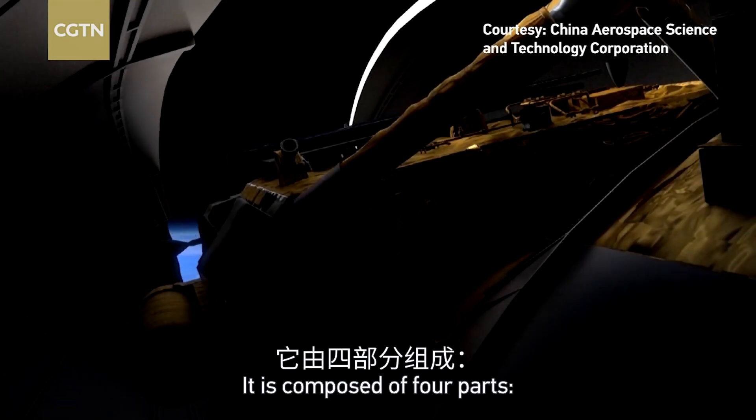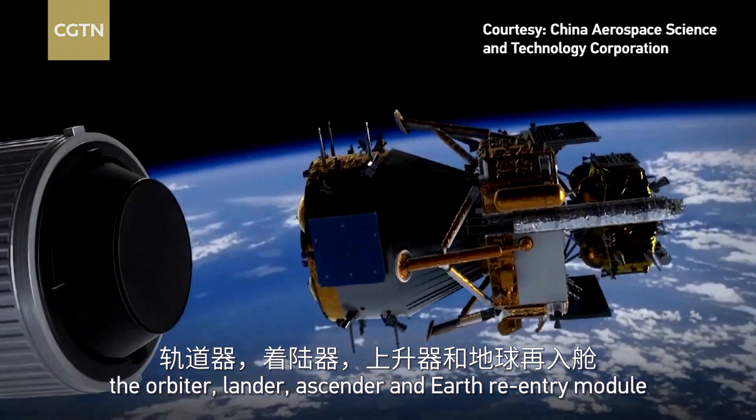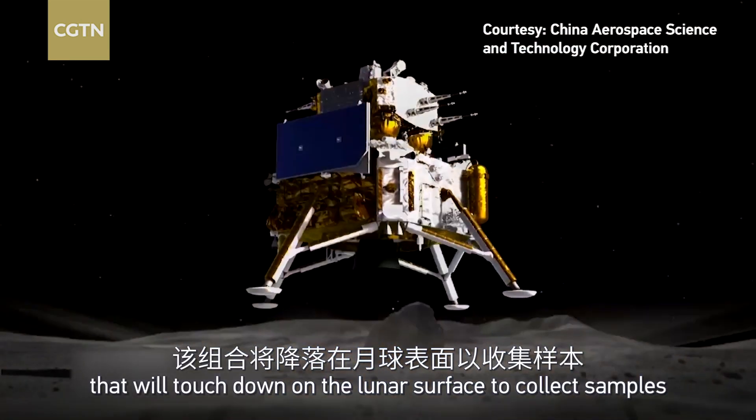It is composed of four parts: the orbiter, lander, ascender, and Earth reentry module. The lander and the ascender form the combination that will touch down on the lunar surface to collect samples.